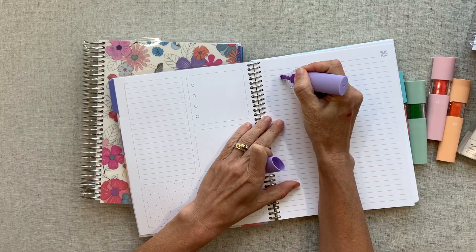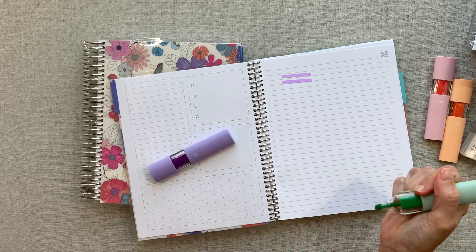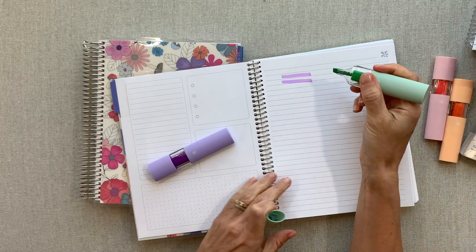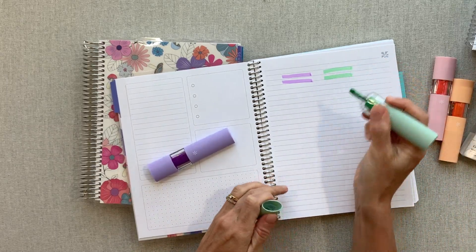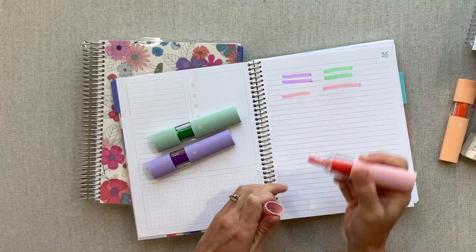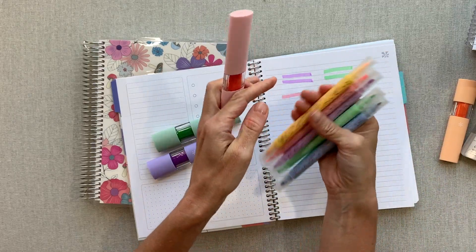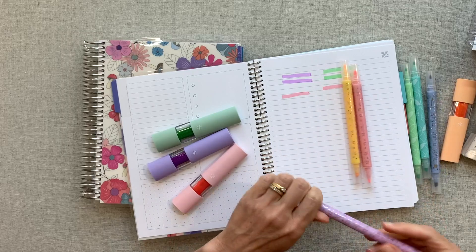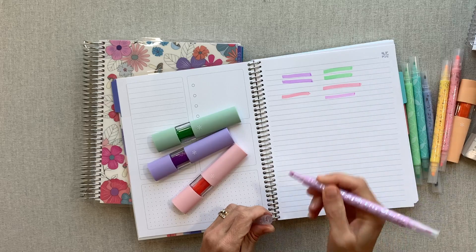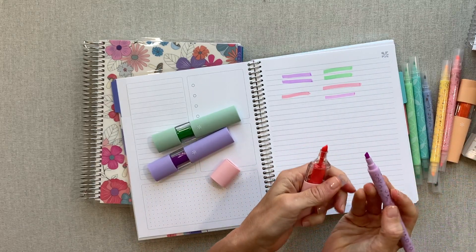These highlighters feel good in hand and they're fun to use. The lids are kind of hard to get off — you have to give it a good tug — so I don't think these would be great for young kids. I personally prefer their normal highlighter with the small tip and big tip, because the tips on these square ones aren't quite as big.